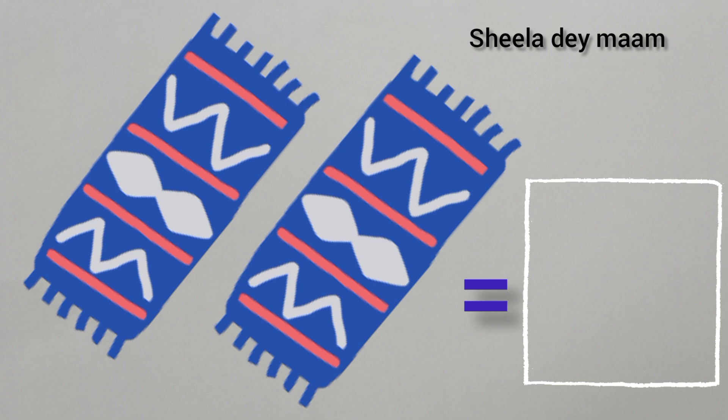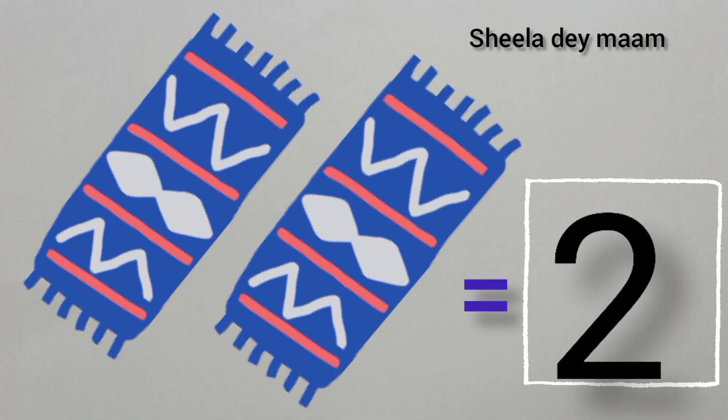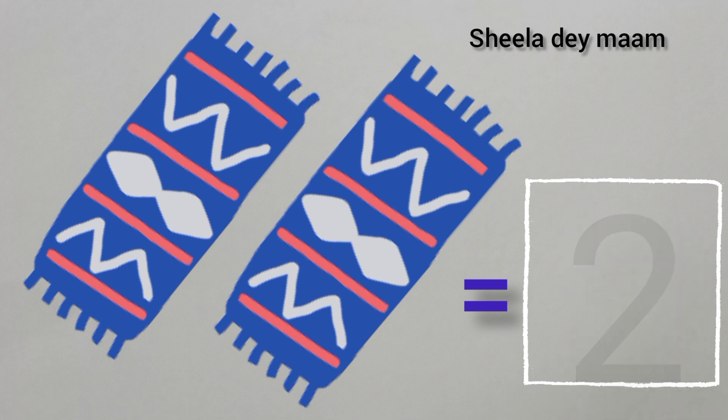Let's count. One, two. Two mats. There are two mats. So, children, write number two in the box. Children, this is number two.